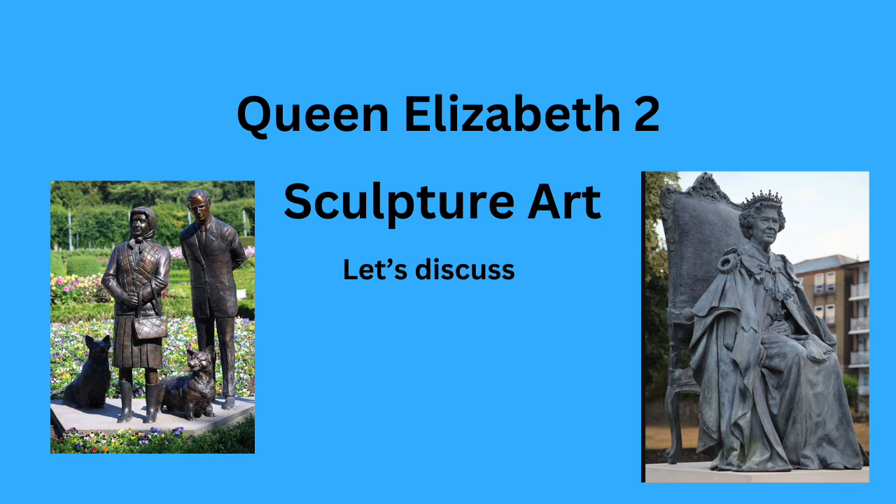Today we're going to have a discussion about Queen Elizabeth and sculpture art. We talk about painting all the time — let's talk about 3D images. Let's get started.